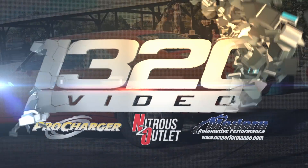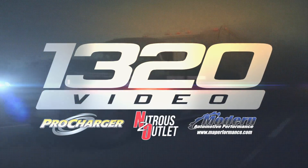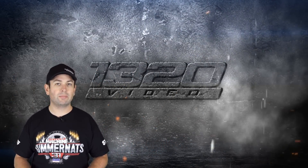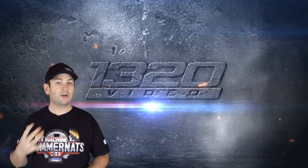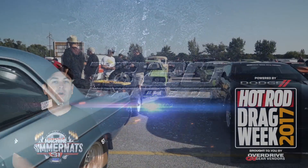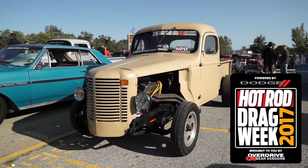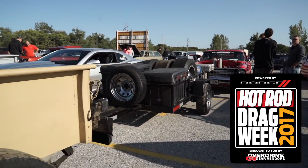Is there a laundromat around here somewhere? Drag Week is one of our favorite events — a thousand mile road trip, five days of racing. We're going to show you one of our favorite cars from Drag Week 2017. Every year at the end of the year we end up with footage we haven't had a chance to get to, but we couldn't miss this one. Check it out.